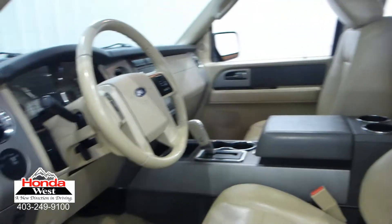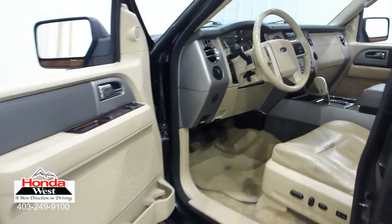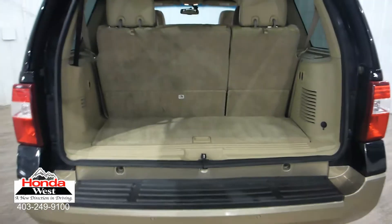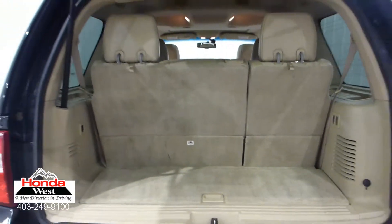And just because our price is the lowest doesn't mean that we've skimped in other areas. All used cars at Honda West go through a thorough mechanical inspection and a recondition to Honda Canada certified standards, whether they're a Honda or not. We then back them up with a minimum of a 3-month, 6,000 km powertrain warranty and a 7-day exchange policy. We will also provide you with a detailed CarProof report, which will give you the history of the vehicle in detail.